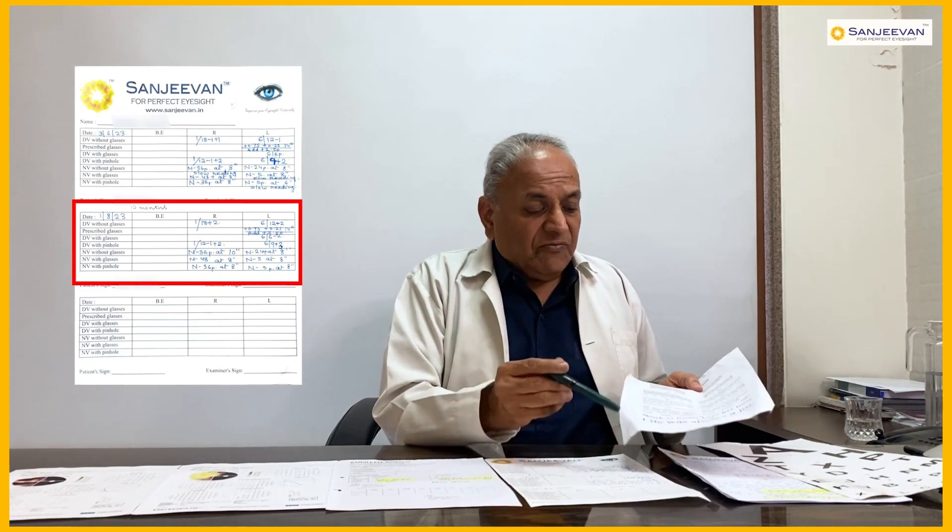For near vision in the right eye, the vision was limited to just 2 letters at 8 to 10 inches. After 10 months of treatment, she started seeing the N-size line completely, which is a tremendous improvement in near vision for the right eye.